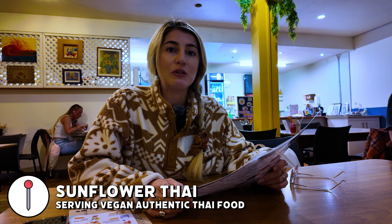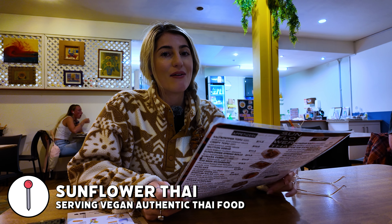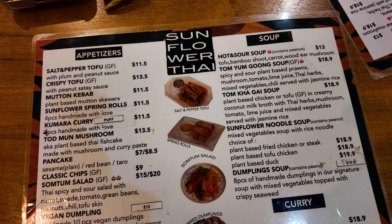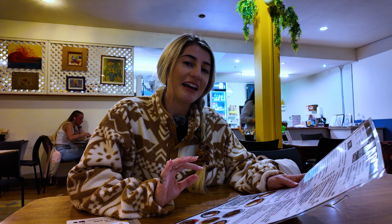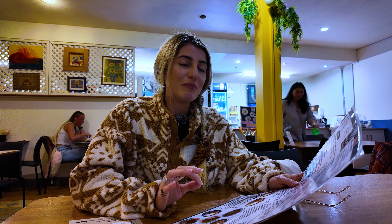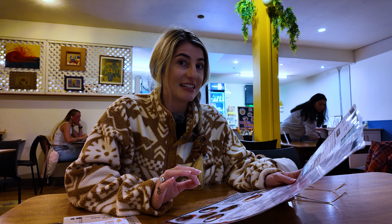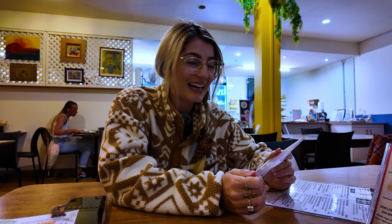We've come out for dinner now in Auckland city. Pretty much in the center of the city is a place called Sunflower Thai — it's a completely plant-based Thai and fusion place with lots of different meat substitutes, like vegan pork and Thai chicken. We're absolutely starving. This place seems super popular and all the pictures I've seen online look really good. I've just spotted a dessert stand — Thai roti filled with banana and hazelnut chocolate!